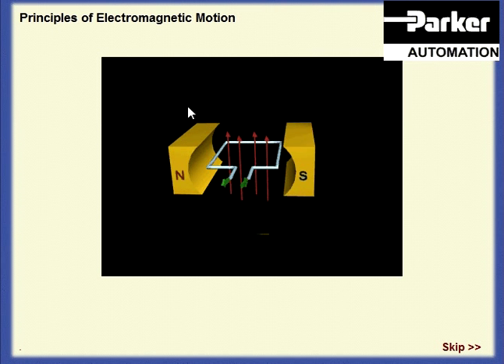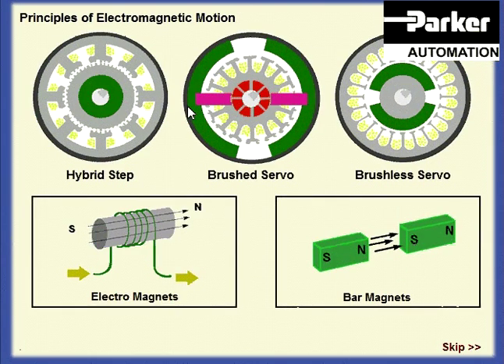The more current that flows around our single loop coil, the stronger the magnetic field it will produce. But we can also increase the strength of the field by adding extra turns to the coil, and can concentrate the magnetic flux by adding an iron core. The resulting electromagnet can either form the rotating component or rotor, as in a brush motor, or the fixed part known as the stator, as in a step motor or brushless servo.